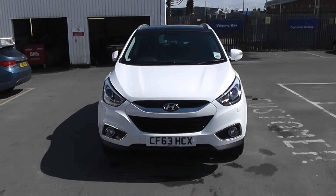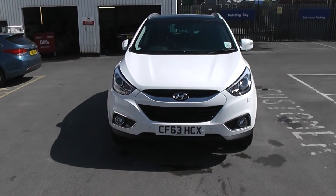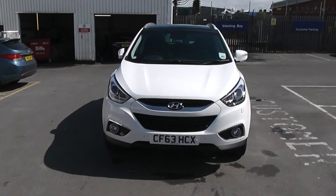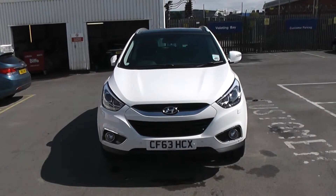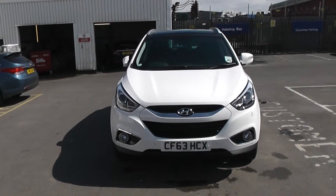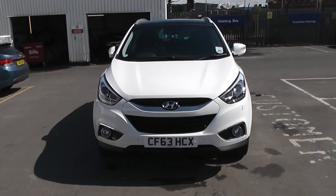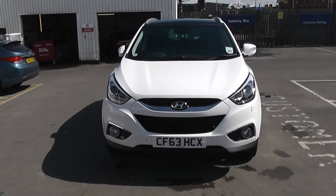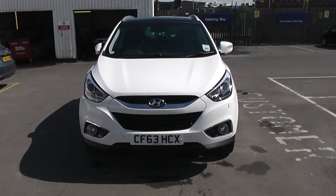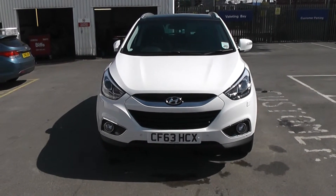Welcome to Wessex Garages on Penarth Road in Cardiff. Here today we have a Hyundai iX35 Premium. This Hyundai iX35 comes on a 63 plate and is in white. This is the 1.7 litre diesel edition with a 6-speed manual gearbox. There are lots of great features to show you, but if you'd like to truly experience the car, you can book a test drive online or pop down to us at 289 Penarth Road in Cardiff.